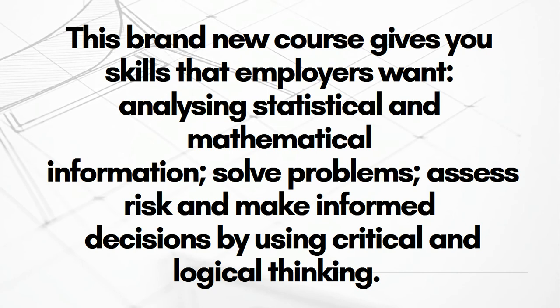Just to summarise, this is a brand new course that gives you skills that employers want: analysing statistical and mathematical information, solving problems, assessing risk and making informed decisions by using critical and logical thinking. That quote comes from the SQA and that's what they want to achieve with this course — and if you choose this course, that's what I aim to send you away having.